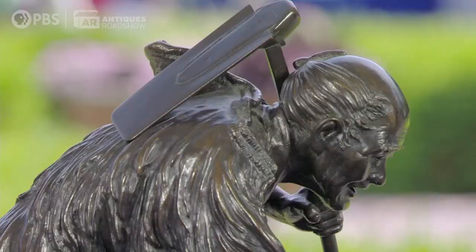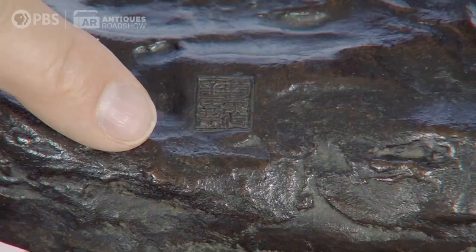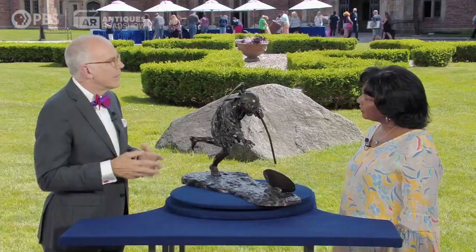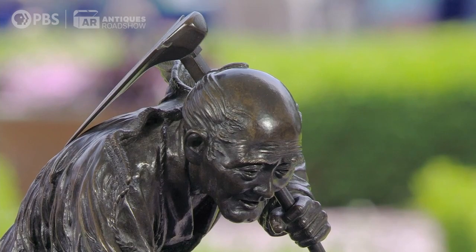Right here is a little square mark that says a number of things, but what's important is that it says Kaneda — that is the name of the sculptor. We know that Kaneda worked in the late 19th century, and this happens to be one of the very best examples we know of by this particular artist.